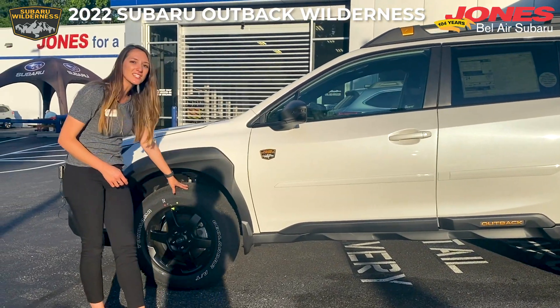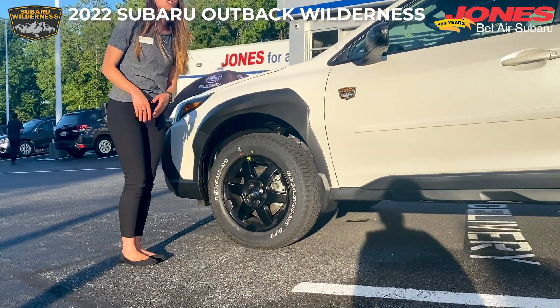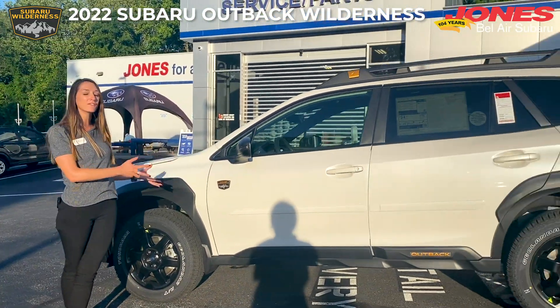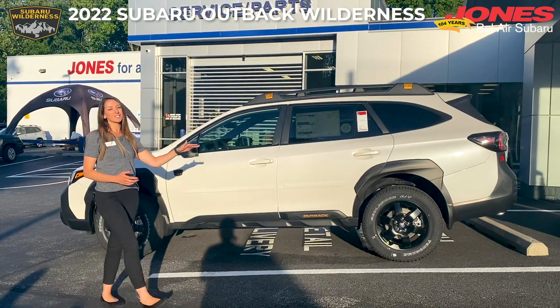We also have 17-inch Yokohama Geolander tires with a black finish. We also have increased ground clearance — we're here at 9.5 inches — with increased arrival, break over, and departure angles.